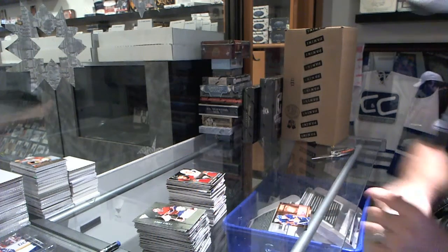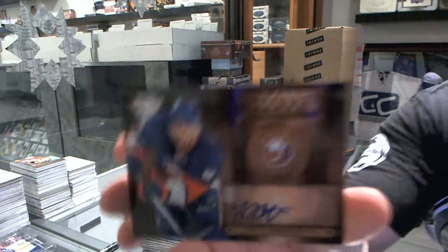And we've got for the New York Islanders, Metallic Marks autograph of Justin DiBenedetto.